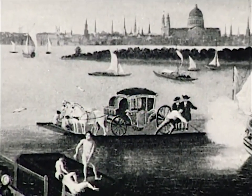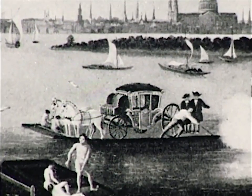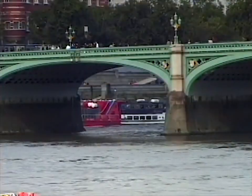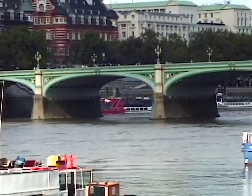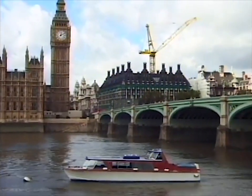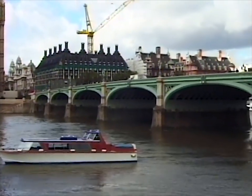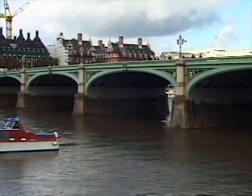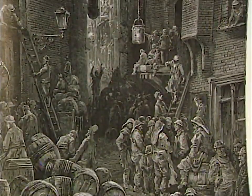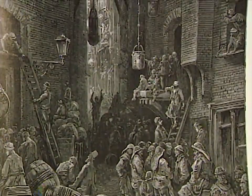Another group fiercely opposed to any bridge project were the owners and operators of ferries across the Thames. Facing such opposition, a bridge downstream from London Bridge seemed unlikely. In the late 1870s, the Metropolitan Board of Works spent about 1.4 million pounds to purchase 11 bridges and make them toll-free crossings. Once that had been done, people living east of London Bridge made lots of demands for their money to be used to give them a crossing.